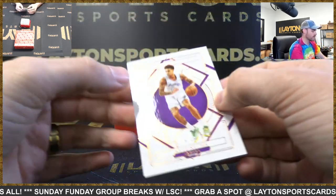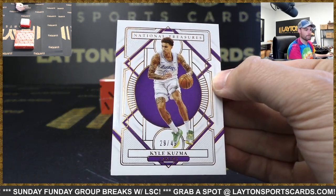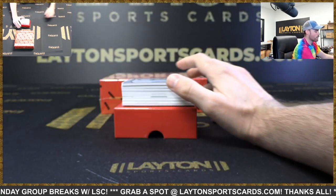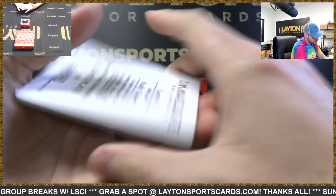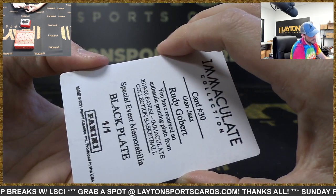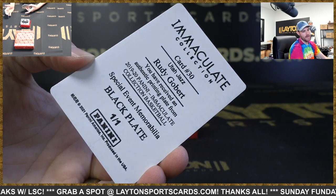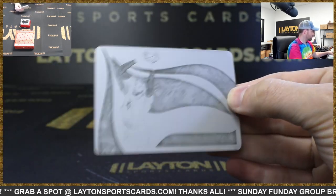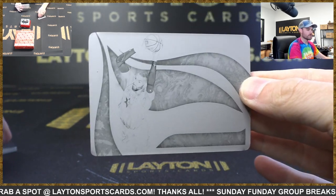Got a Kyle Kuzma for the Lakers, out of 49. Printing plate — Gobert, yeah, Gobert. Black plate — special event memorabilia from iMac 19-20. Jazz on the plate.